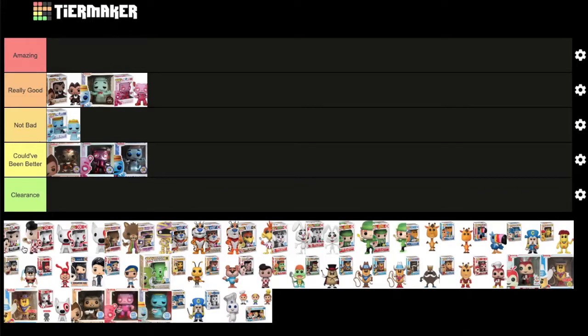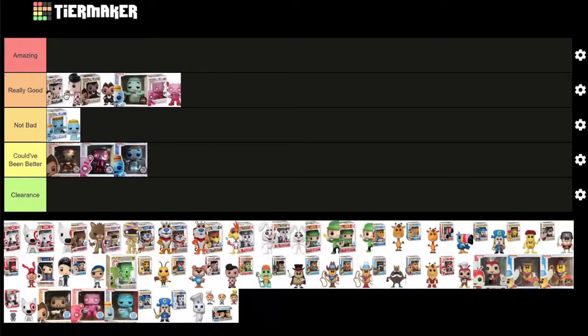Moving on to 2016 ad icons, kicking off with the SDCC Big Boy — one of Top Pop's most requested pops. Both DK and MD agree it belongs in 'really good,' probably at the front of that category.